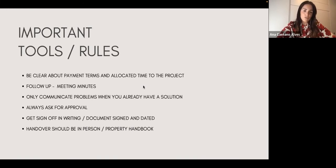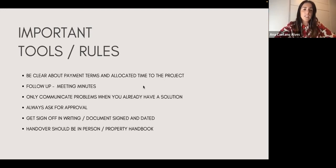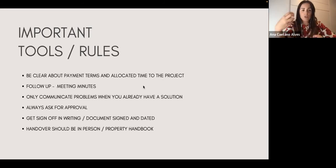Always ask for approval. If something needs to change — like an item that's out of stock or won't arrive on time — anything that could challenge your relationship with the client, always ask for their approval or opinion on how to go forward. Get your sign-off in writing to protect yourself. And the handover should always be in person, so you can walk around with the client. I also do something called a property handbook — a little book covering how to treat fabrics, taps, and other materials, compiled from manufacturer information, so the client has everything to hand.